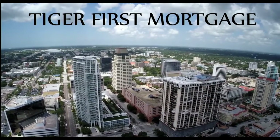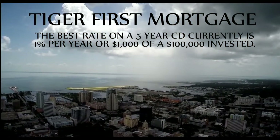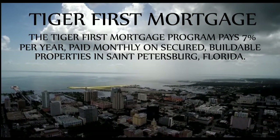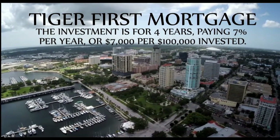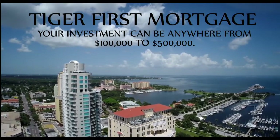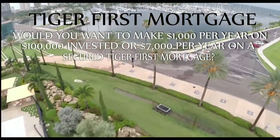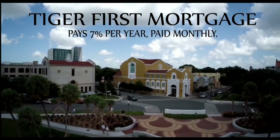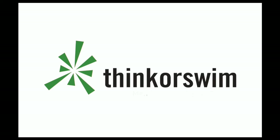Are you looking for a secured investment which pays you on a monthly basis? The Tiger First Mortgage Program may be for you. The best rate on a five-year CD right now according to Bankrate.com is 1% per year — $1,000 per $100,000 invested. The Tiger First Mortgage Program pays 7% per year paid monthly on secured high-value buildable properties in St. Petersburg, Florida, for four years — $7,000 per $100,000 invested. Your investment can be from $100,000 to $500,000. Call 877-518-9190. This segment is brought to you by Think or Swim.